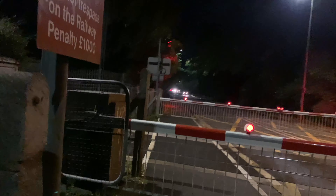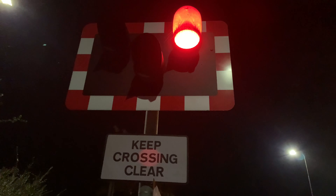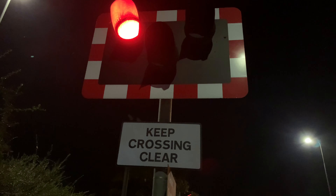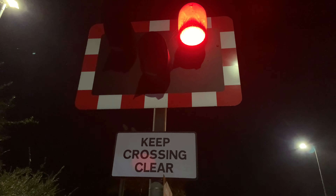The time is 20:49. This will be the 20:52 LNER Azuma from London King's Cross to Lincoln Central. I might read everything like that now with a slight infliction on the origin point — not as bad as previous, but yeah. Hopefully I got a screenshot of that; make a good thumbnail.